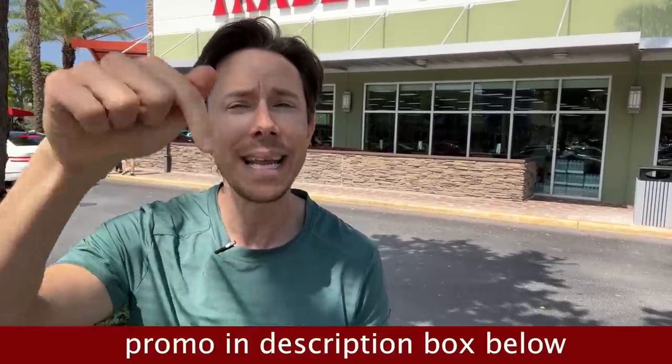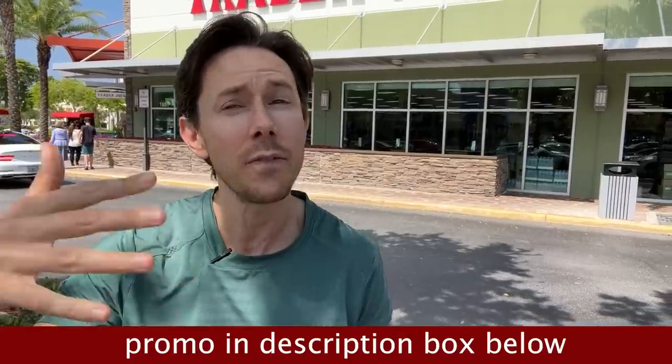Before we go in, I do want you to check out thrivemarket.com using my promo link down below. They're a seven-year supporter of the channel, but the reason I like them is pretty much anything you would get at any grocery store is on Thrive Market, but it's cheaper. They also have two of my favorite things right now: a plant-based milk called Kiki Milk and Seven Sundaes Cereal — put the two together, they're unbelievable. My link gets you 30% off your first order, a free gift, and it's 30 days risk-free, and the food comes right to your house.